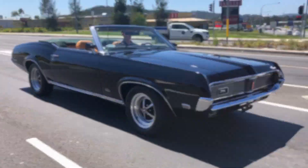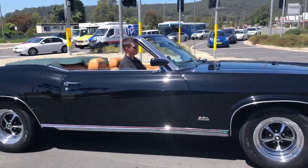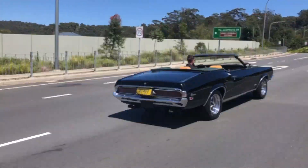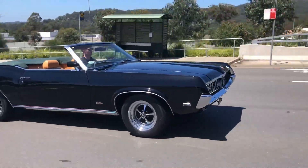The introduction of the Cougar in 1967 gave Mercury its very own pony car, which would go on to be the performance icon of the Mercury name for decades to come. Designed with a more European flavor in mind, the